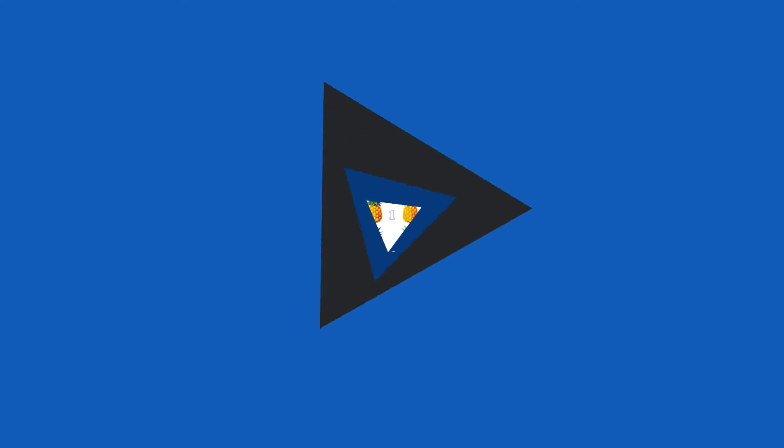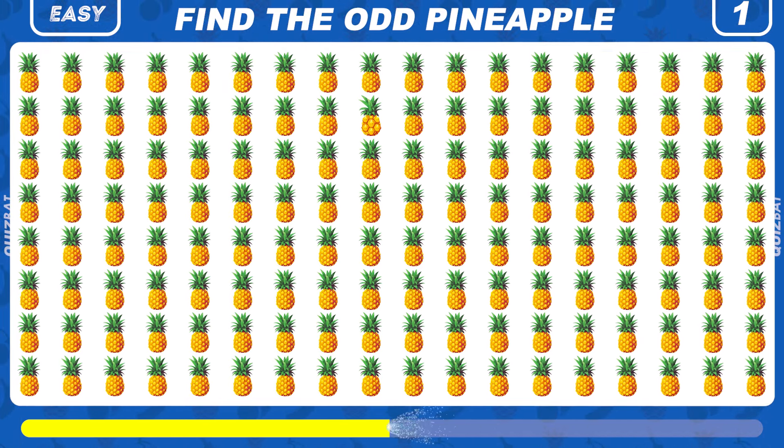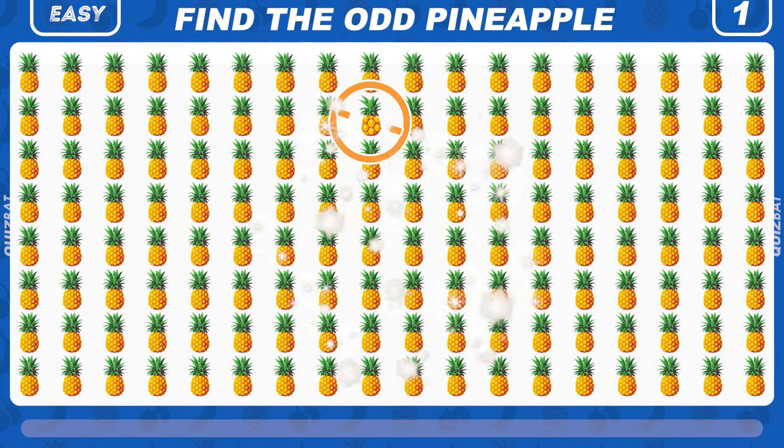First, easy level. Look closely and try to spot the odd pineapple. Awesome, you found it?